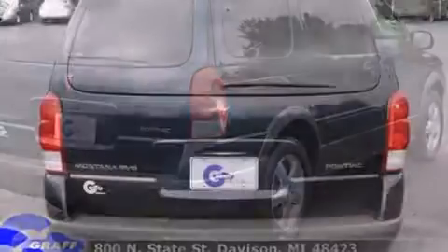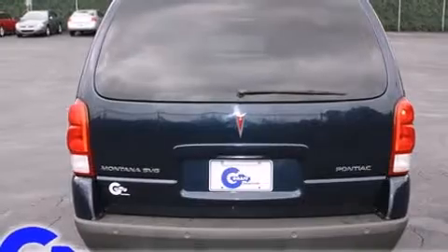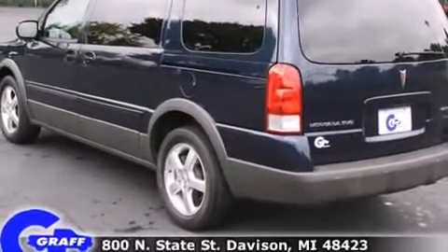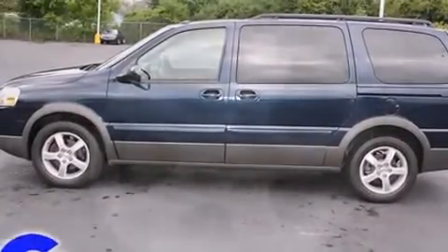The following features are included: fully automatic headlights, a roof rack, and one-touch window functionality. Backseat passengers will appreciate the rear audio controls, allowing them to make easy adjustments to the stereo system. Premium sound drives eight speakers, providing you and your passengers a sensational audio experience.